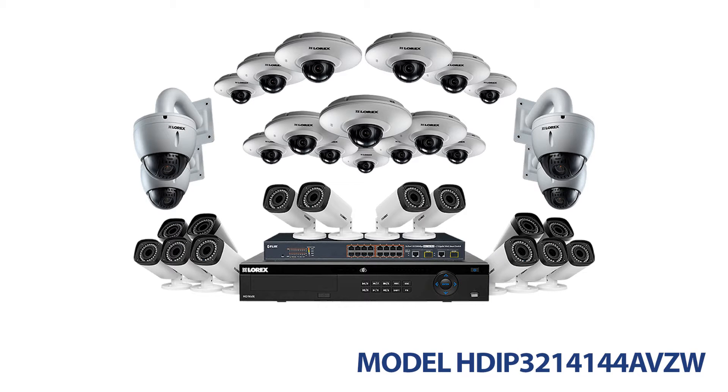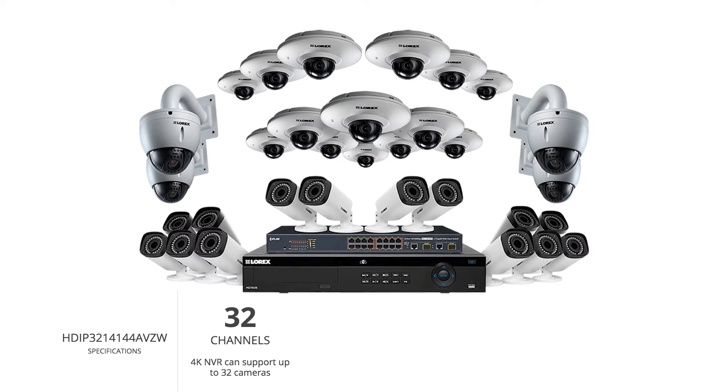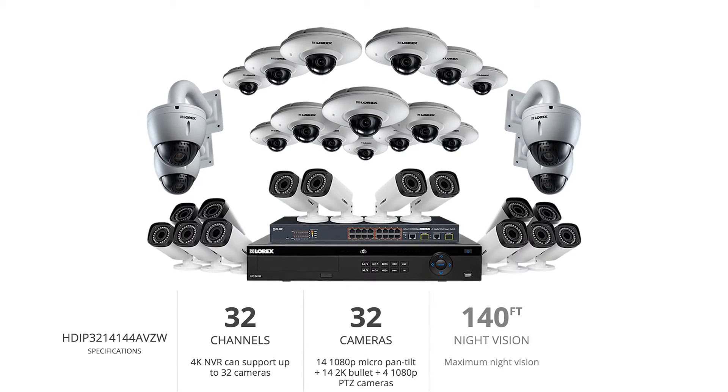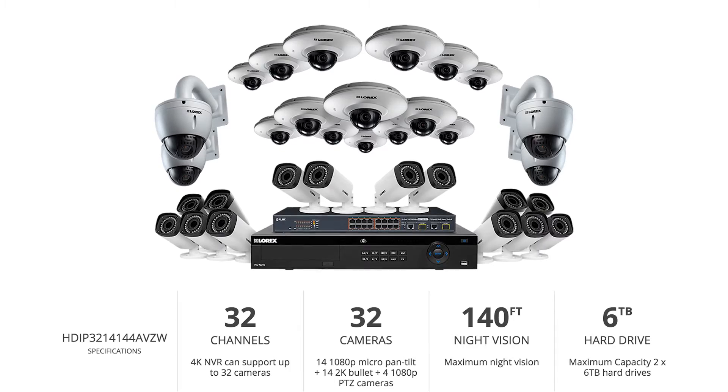Model number HD IP3214144AVZW is exactly what you need to feel secure. This system comes with a 32-channel NVR, 32 HD cameras, night vision of up to 140 feet, and a 6TB hard drive.